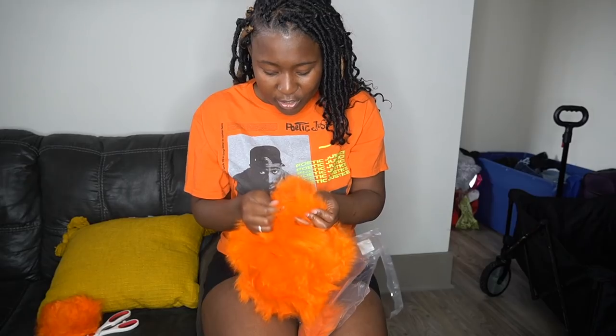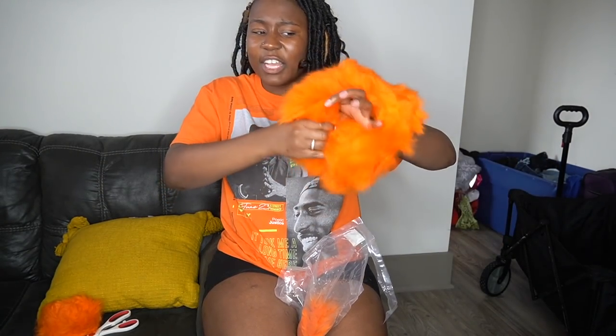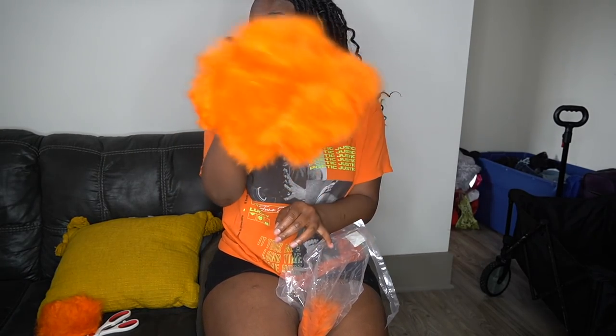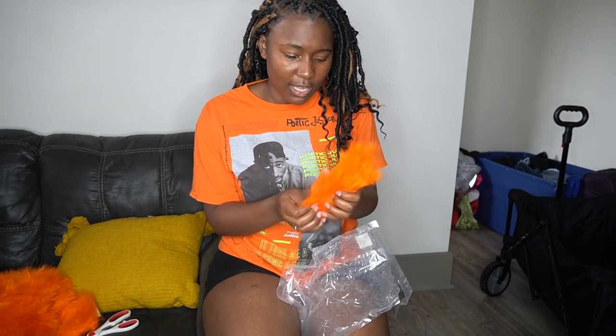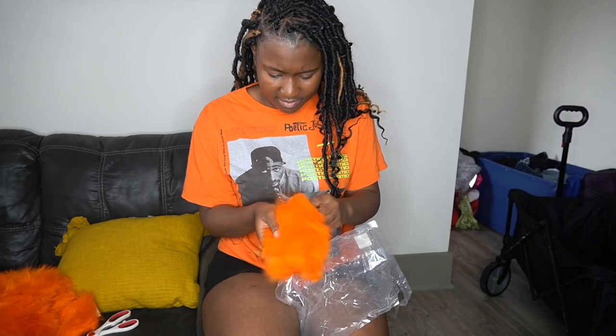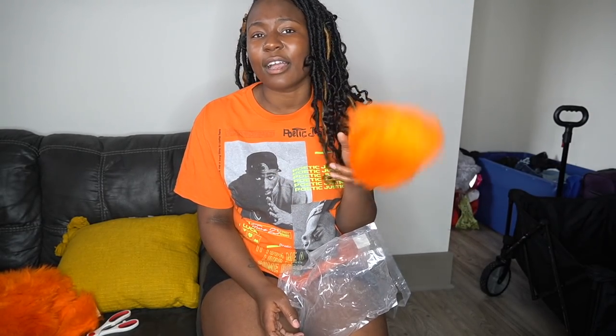You gotta make sure — I ain't got no lights or nothing, okay, but they vacuumed it down so anything that was in there is dead. This is supposed to go on the wheel — it's flexible, the fur is soft and stuff. I'm gonna be cruising down the street. And then there's this other piece — I don't know if this goes... I think this is supposed to be for if you got an emergency brake, but I don't have an emergency brake. So we're gonna just glue it onto the seatbelt — y'all know me, we gonna make it work.